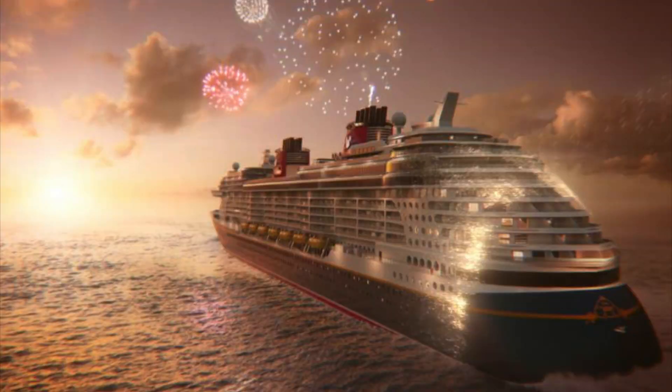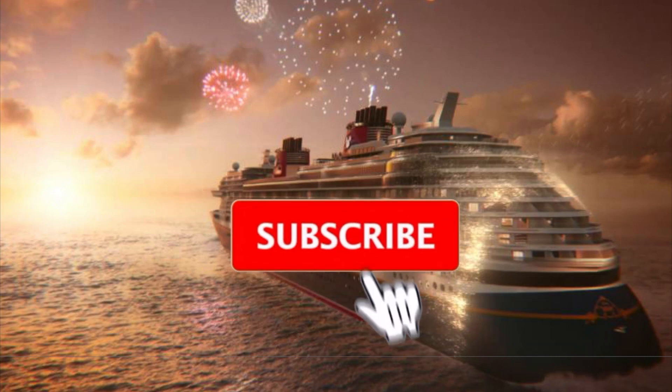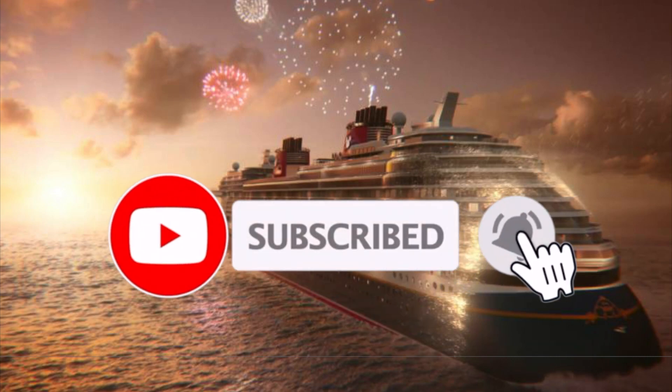What's going on everybody, my name is Brandon. If you like cruise news, cruise vlogs, and ship tours, make sure you hit that subscribe button down below and hit that notification bell to be notified every time we upload a new video.